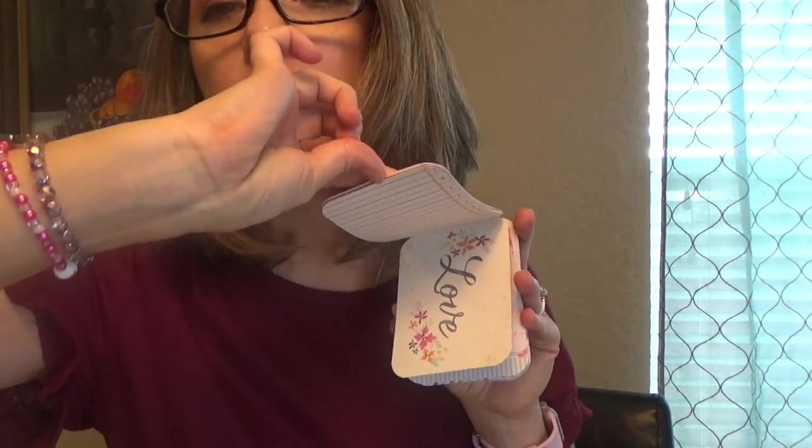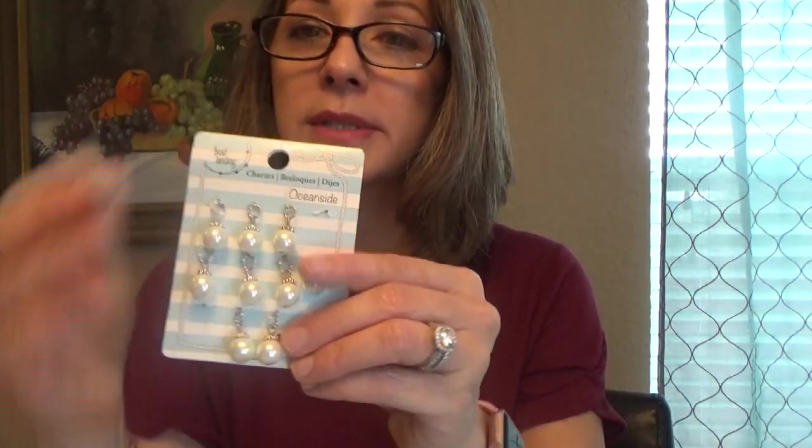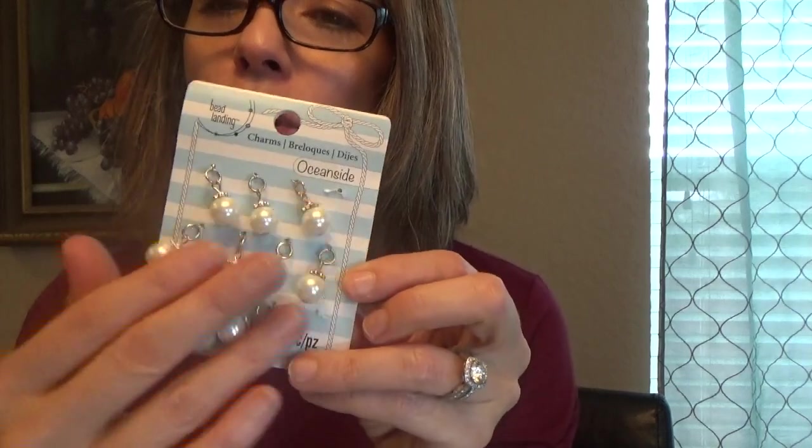I also purchased little papers like this — a little notebook with a bunch of little papers in it from Michael's. As you can see, there are a few of them — neat little things that you can put into your agenda. Of course I have to punch holes in them, so that's why I purchased the hole puncher. I purchased little charms so I can make my little bookmarkers.